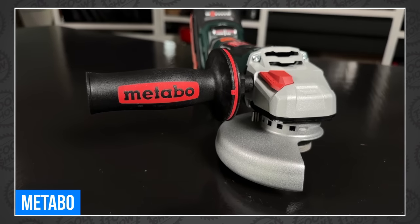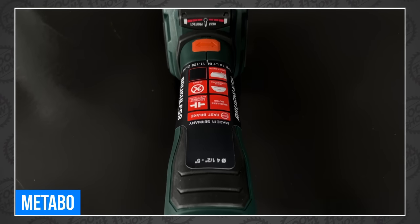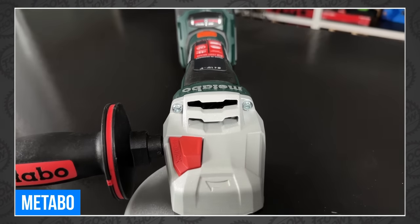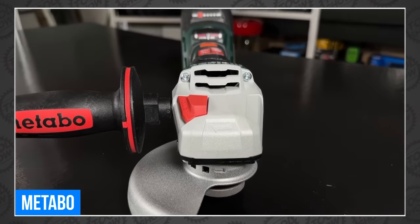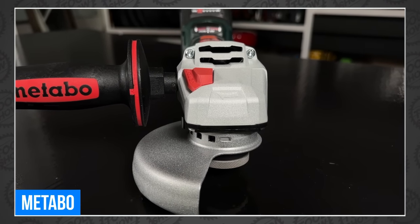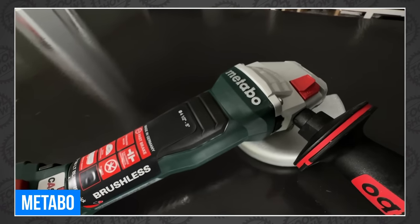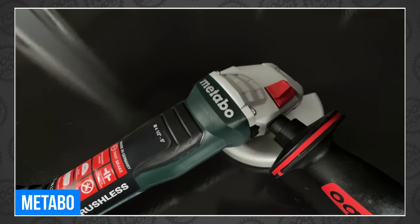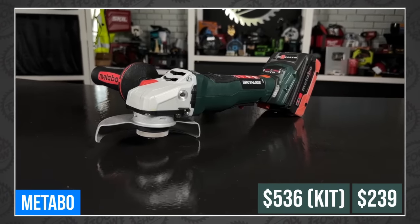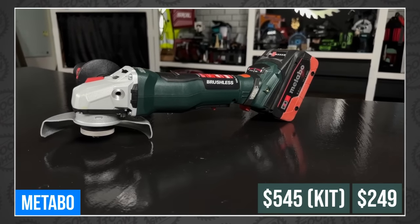The new grinder also has a smaller, more ergonomic grip with a clever rotating battery that allows you to move it out of the way in tight situations. It also has the highest overload capacity of any 18-volt grinder, meaning it will work harder than any competitor before overheating. There are also a ton of accessories, like the cement grinding shroud and a guide that allows you to use their track system to cut straight lines. The 4.5-inch version will cost $239 bare or $536 in a 5 amp-hour kit. There's also a 6-inch version for $249 bare and $545 in a kit.